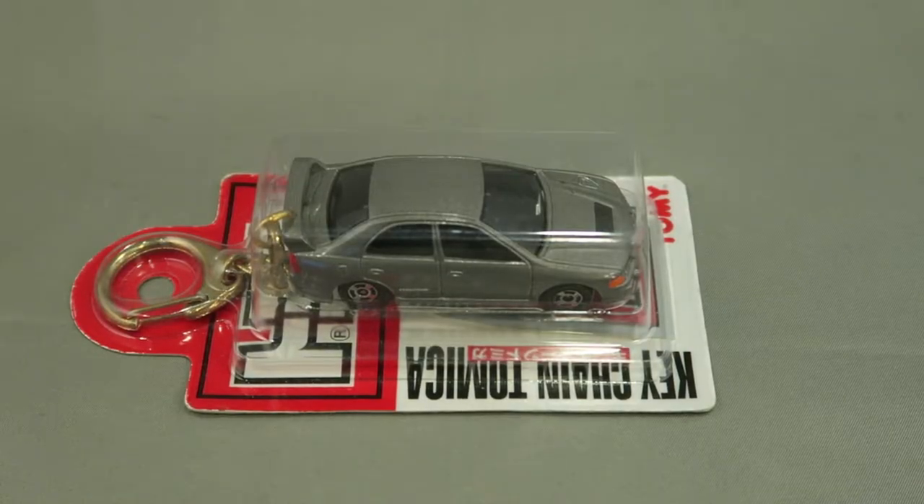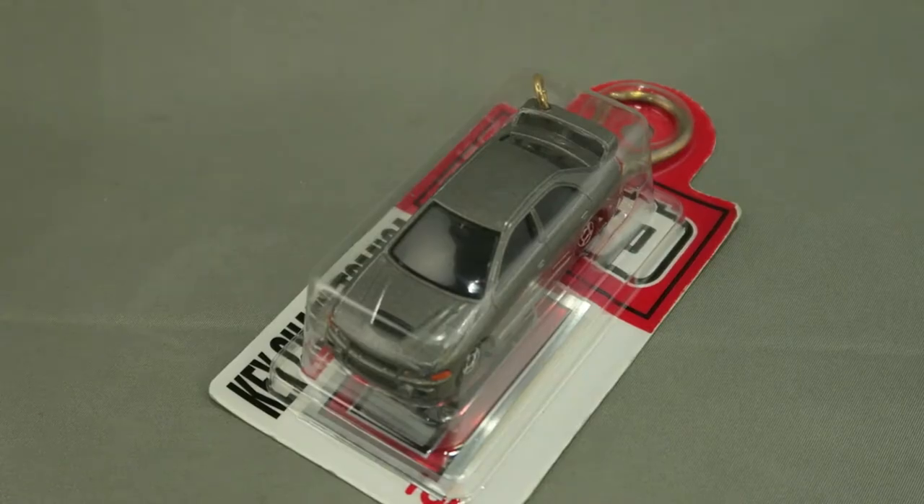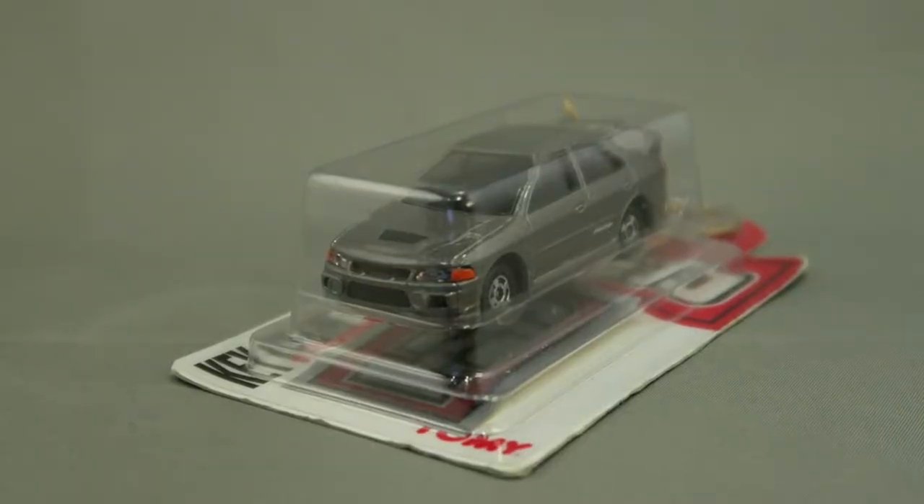Moving on to cars — Cheryl's bought me this Tomica keychain. I'm not sure which year it's from but it was made quite some time back. This is the model of the Mitsubishi Lancer Evolution 4 — it's a keychain, which Tomica rarely makes these days, so I'm very happy to get this one. They even have a chrome sticker inside, very nice!